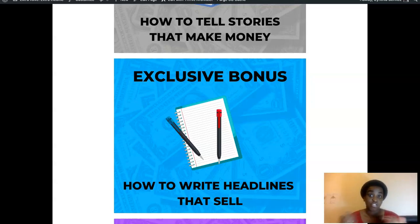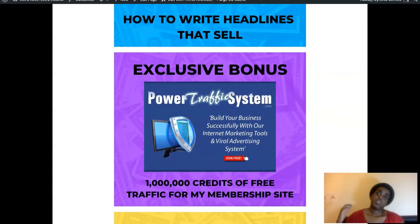My third bonus is how to write headlines that sell, because the first thing people see is your subject line in your email. If they're not enticed by it, they won't even open it, they won't read your stories, and they won't sign up or watch your replay webinar. This one teaches you the little tricks of how to write headlines that sell so you get those high open rates.